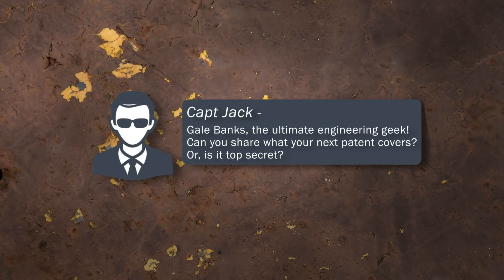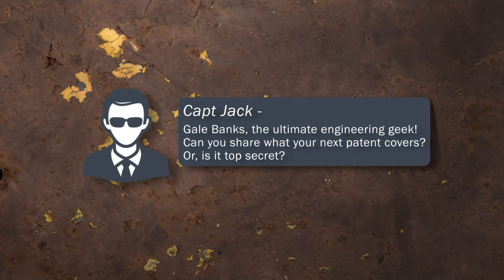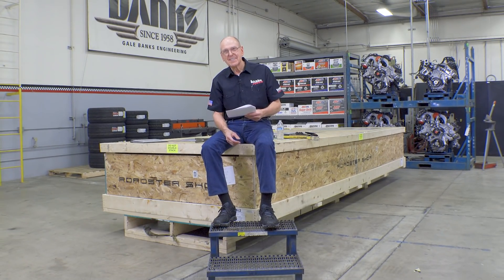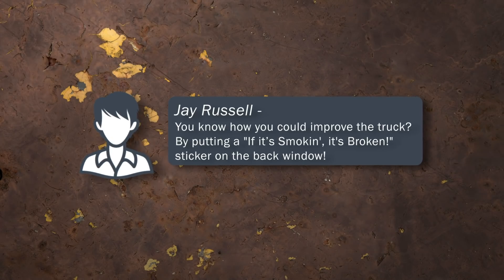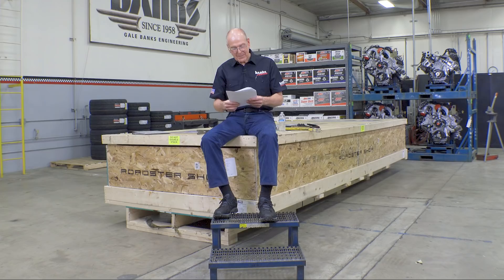Next one is from Captain Jack. He writes: Gail Banks, the ultimate engineering geek. I've been called that. Can you share what your next patent covers, or is it top secret? Well, I just got a couple of patents. I'm actually working on three more patents, and I'm not going to tell you a damn thing. And the last one is from Jay Russell: You know how you can improve the truck? By putting an 'if it's smoking, it's broken' sticker on the back window. My pet subject. If there's smoke in the air, that's horsepower you can see but not use. Just plain lame. This truck will not do that.